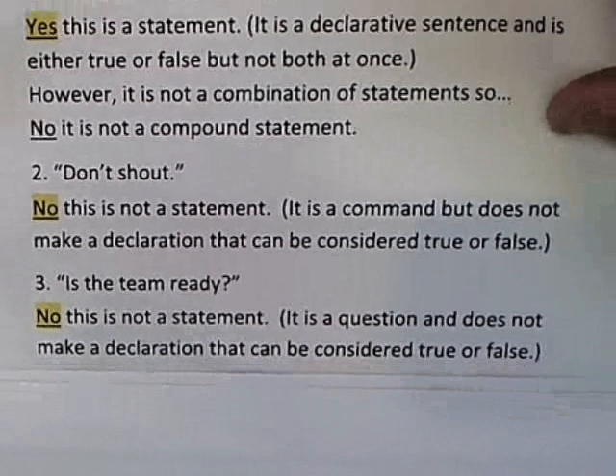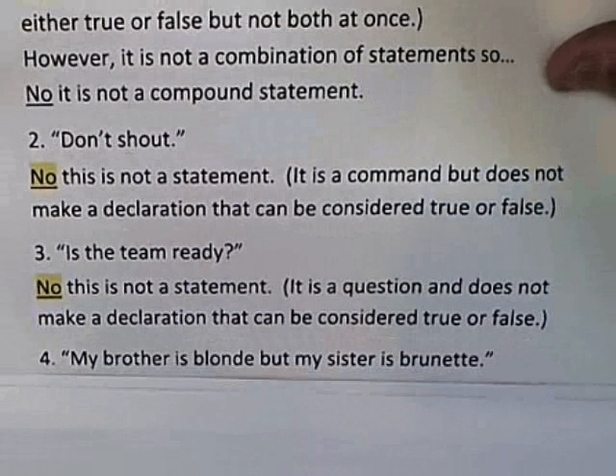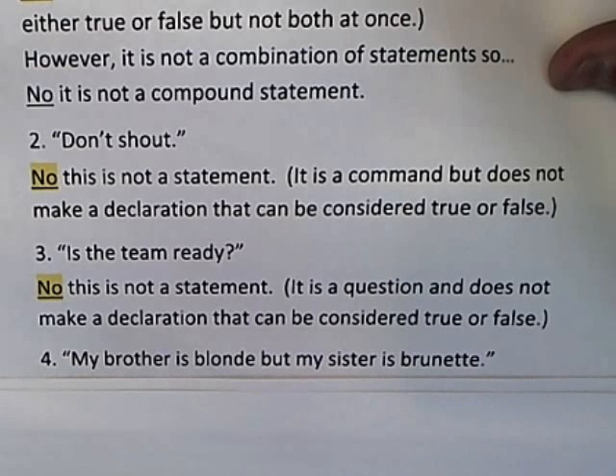And lastly: 'my brother is blonde but my sister is brunette.' 'My brother is blonde' is a perfectly good statement — it declares something that's either true or false but not both at the same time. 'My sister is brunette' — same thing.